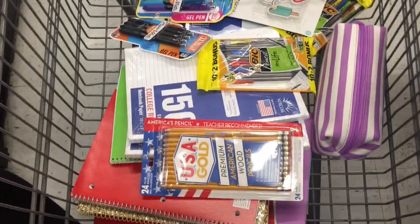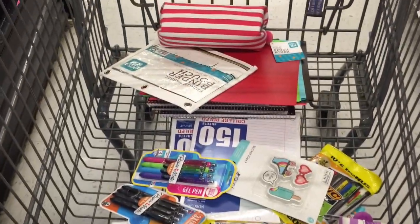Some of this stuff is my sister's, it's not all my stuff because we do not need all this stuff. I am in high school, I'm a sophomore this year. Honestly, when you're in high school you don't need that much stuff — I don't care what grade you're in, you really don't need that much.